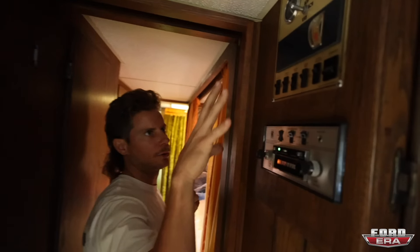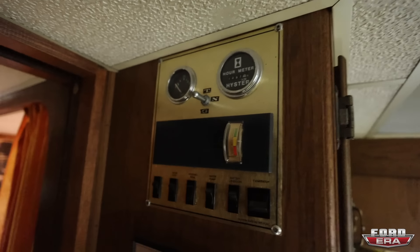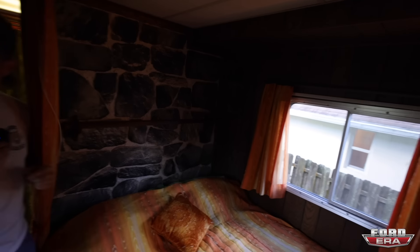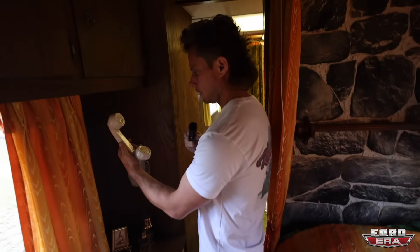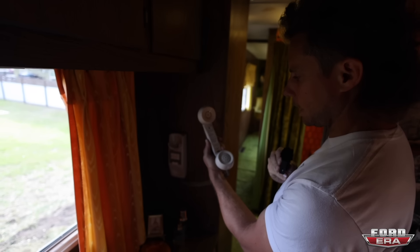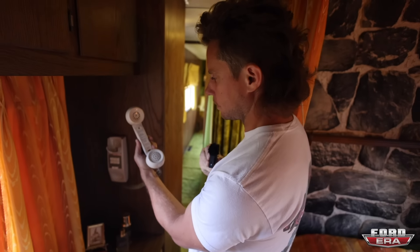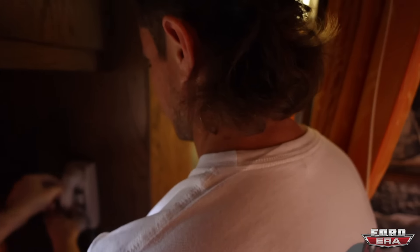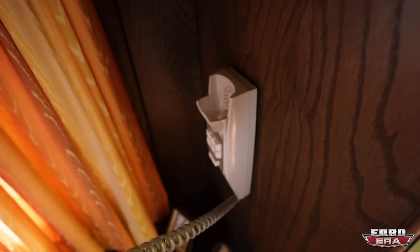Here you have your control panel with your radio and whatnot — another switchboard control panel. Here is the bedroom, which would be considered the master. It's a full-size bed. Here's your intercom system — your communication device throughout the entire trailer and to the cab — and it's functional. We were playing with it earlier. Let's see if you guys can hear him. Yes, I'm looking for Solomon. I'm right here. Can you come back? Yeah, only if you bring me a beer.